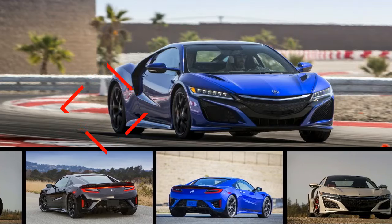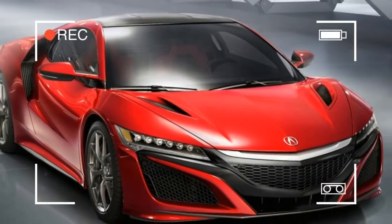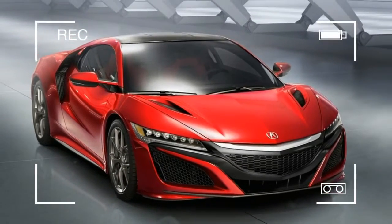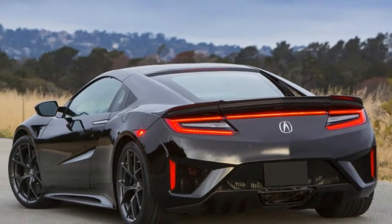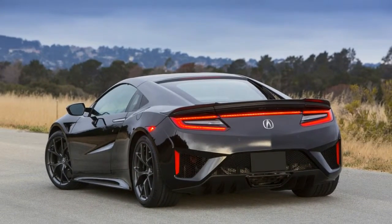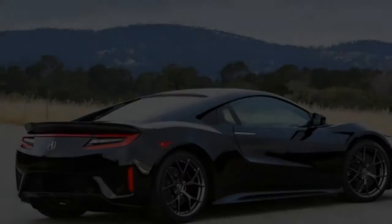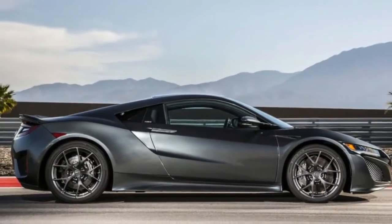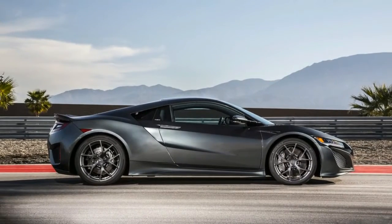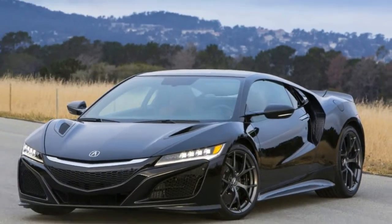The 2018 Acura NSX is priced like a supercar, topping $150,000 to start, but Acura outfits it with plenty of features. On top of that, Honda's luxury arm makes a variety of pricey options available, making it possible to reach $200,000. Still, with all that technology and performance on board, the NSX is worth the price. We rate it an 8 out of 10 for features.